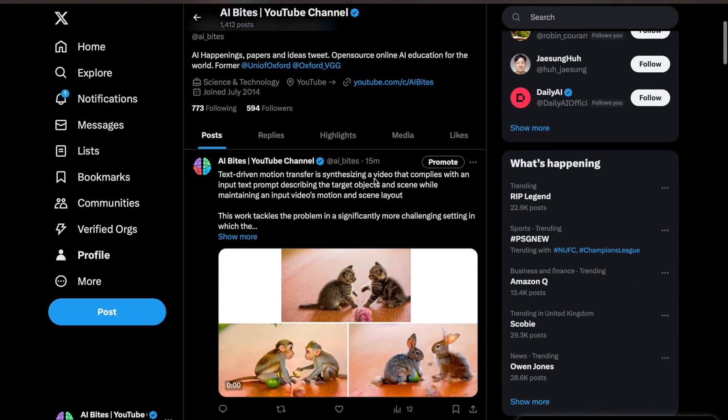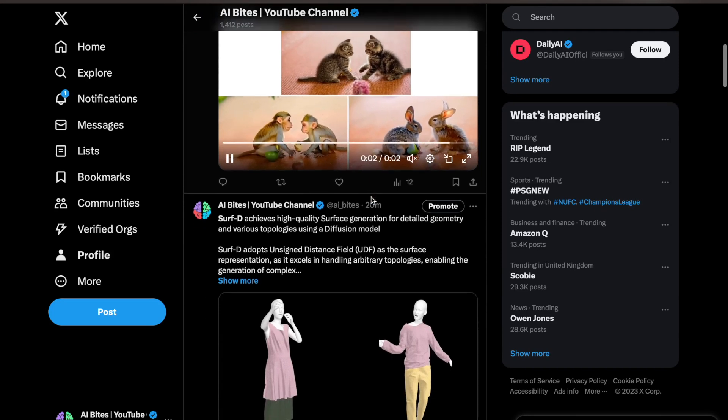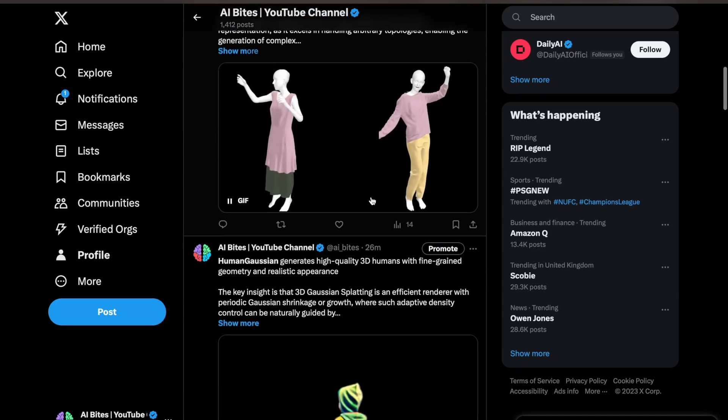Before we get started, I'd like to give a quick shout out to our X account where we share daily updates on research papers, news and happenings from top AI labs from all around the world.